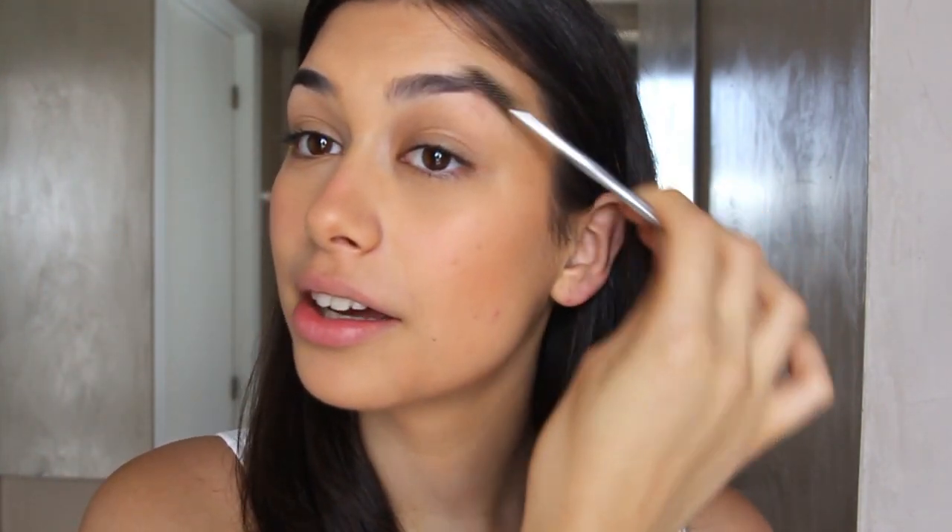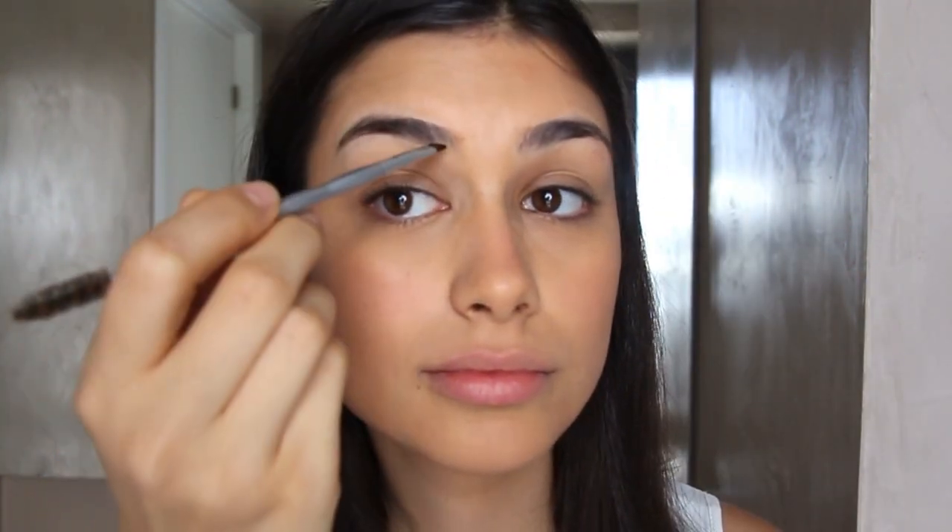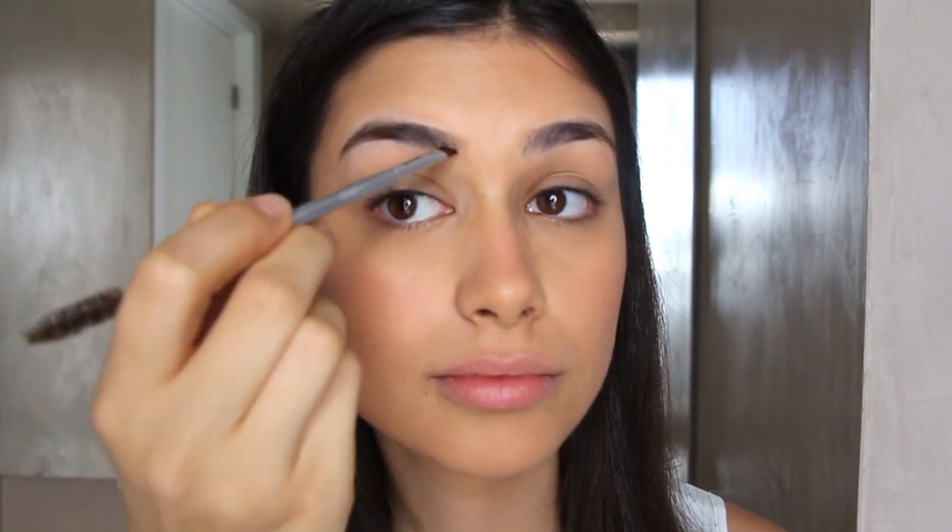Moving on to brows — I'm going to be brushing them up and filling them in with a little bit of the Anastasia Beverly Hills Dipbrow. To finish off the brows, I'm setting them with a little brow gel. I really like this one — it keeps my brows in place and they like to go everywhere, so it's really helpful.